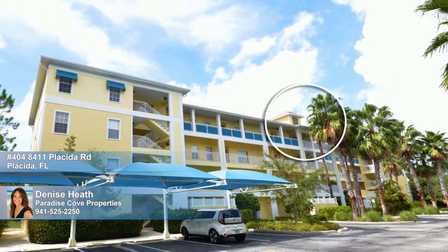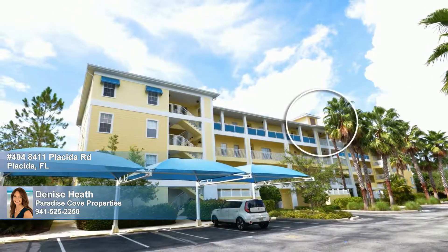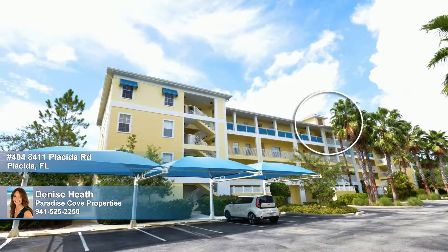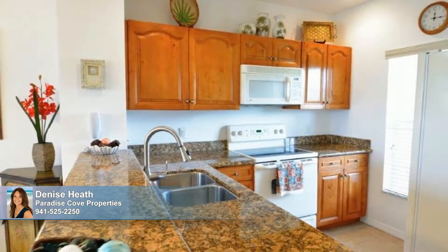Welcome home to this exclusive gated community situated just minutes away from the world-renowned island of Boca Grande. Nestled amidst pristine gardens, this tropical oasis treats you to casually elegant living.